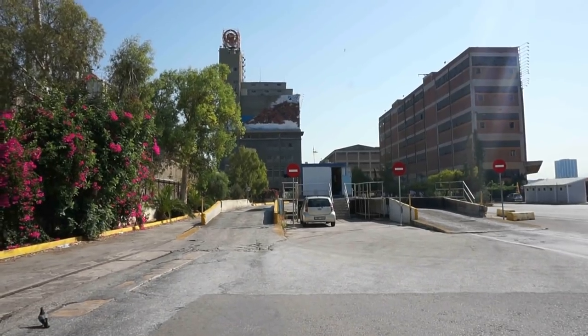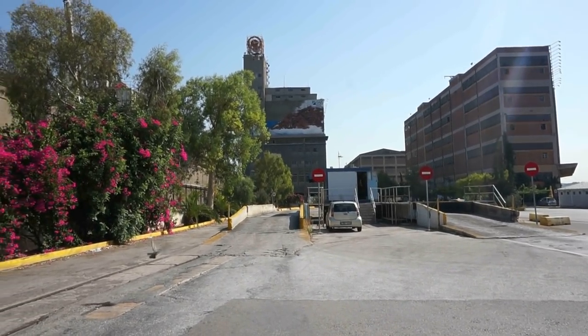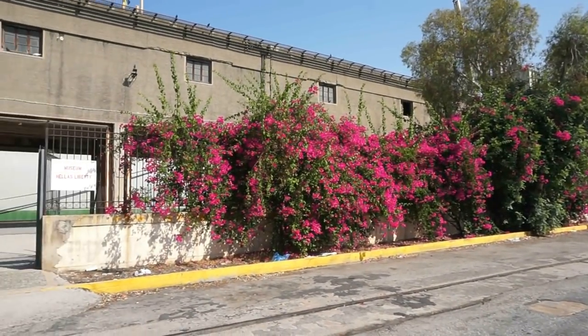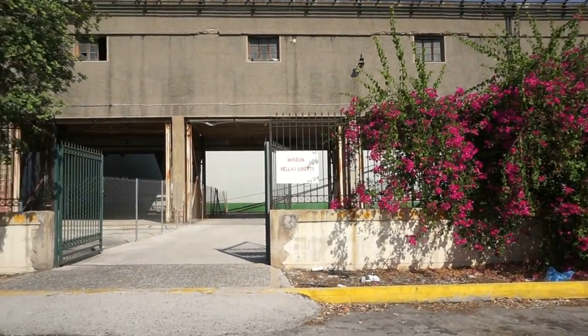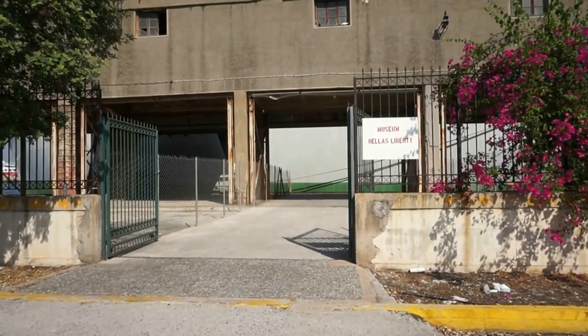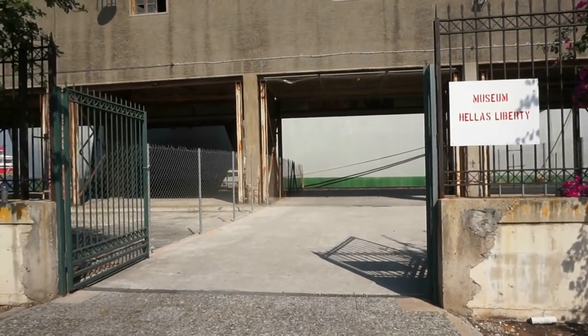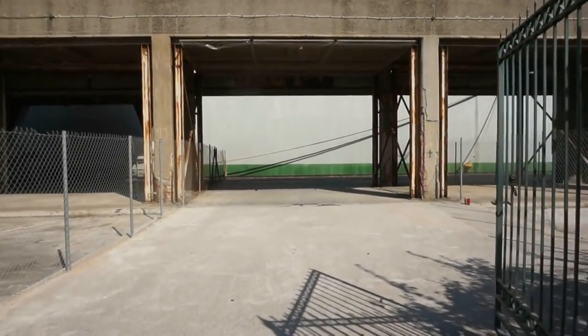Here's a view of the old warehouses of the port of Piraeus here in Greece. This is the entrance to the museum. You can see the sign right there. Let's cross the entrance.